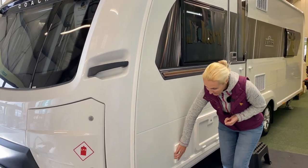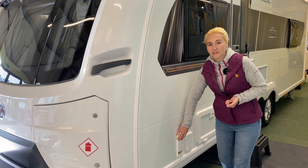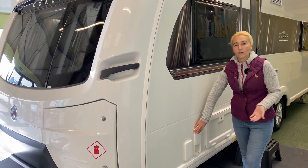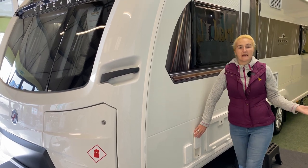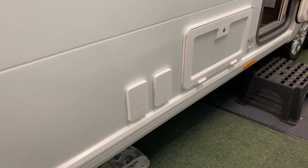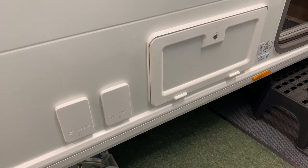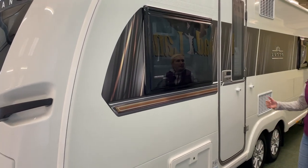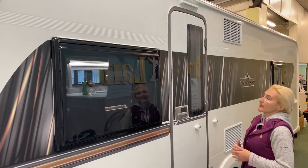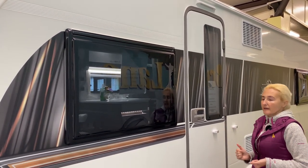Next we find the external Whale gas barbecue point, which to me is a necessity on any caravan. Next to it is a 230-volt three-pin plug, ideal for plugging in a television in the awning, charging electric bikes, or anything you need to charge externally. There's a small locker under the front seat, and then we move along to the door — a one-piece door with a window so you can see who's outside, and an LED light above the door for finding your way back safely at night.